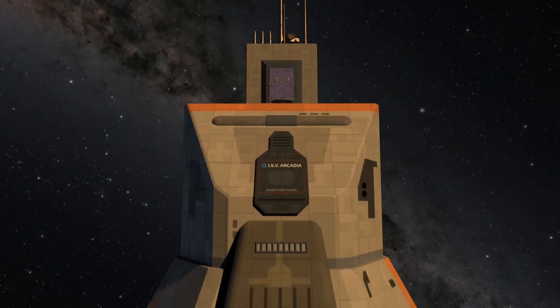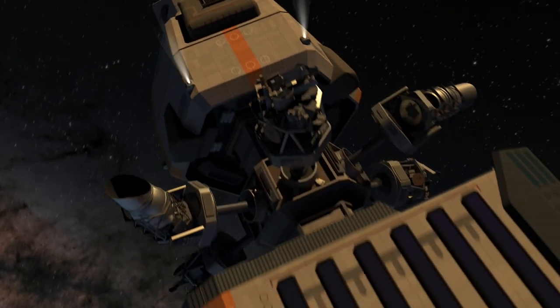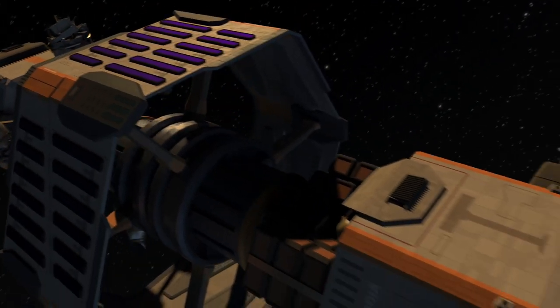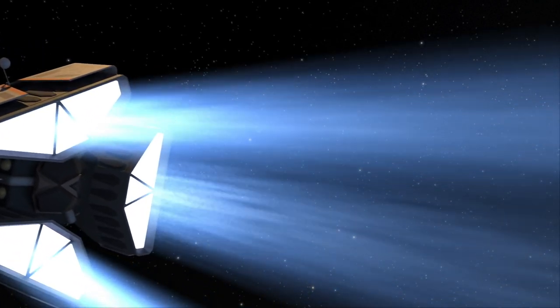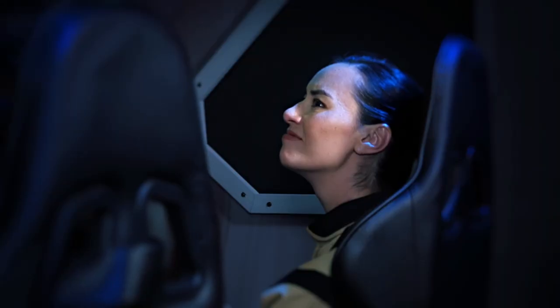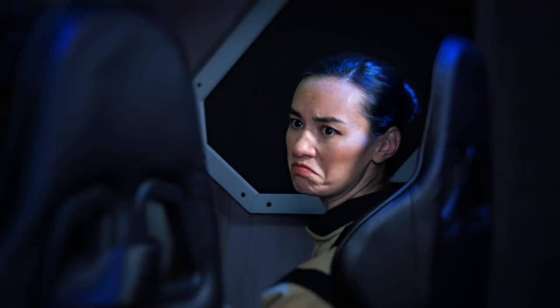Hang on then, taking us in. If this one turns out to be nice and cozy, what do you want to do when we get there? We set down somewhere nice and warm, relax, maybe take a little swim, get an infrared suntan. That's a thing, right? Sure, why not?